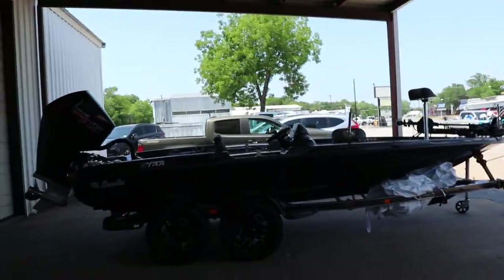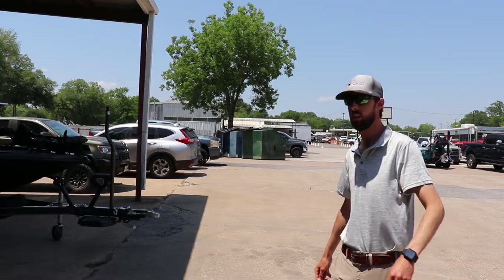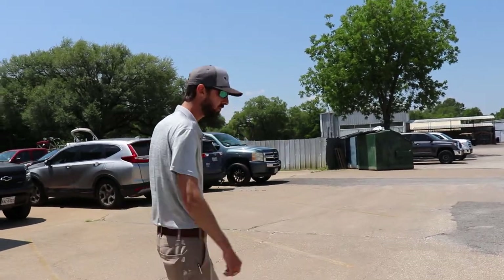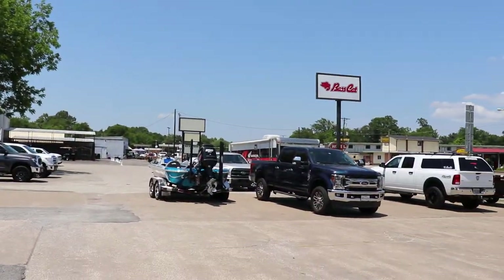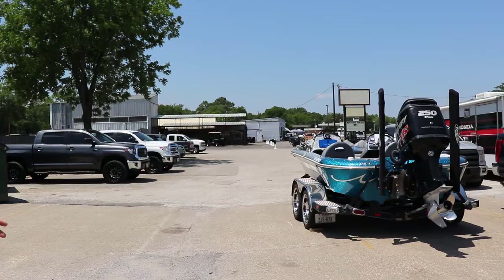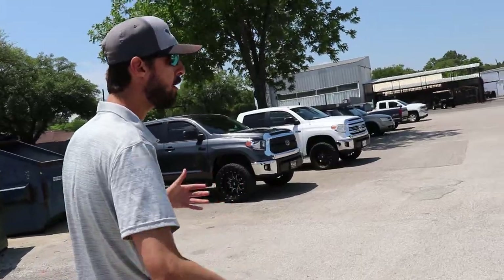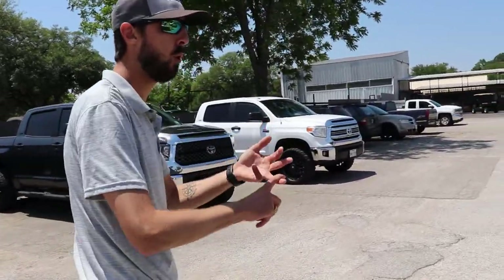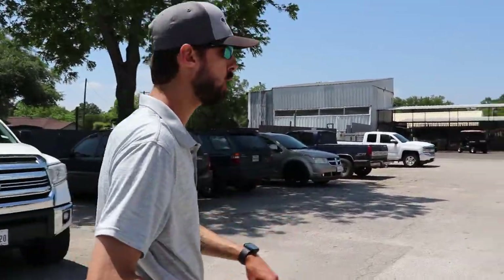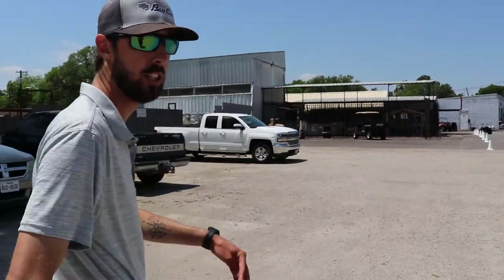Speaking of high-end bass boats — that right there is a 2022 Basscat Era, 100% nicknamed the Black Panther. Not only do we accept trades every single day of the week, we'll also buy your boat outright. So if y'all have a boat, side-by-side, four-wheeler, ATV, or motorcycle you're not using, give us a call. Run up here to the shop, we'll do a full trade evaluation on it, and we will want to 100% buy it — stroke you a check right then and there.